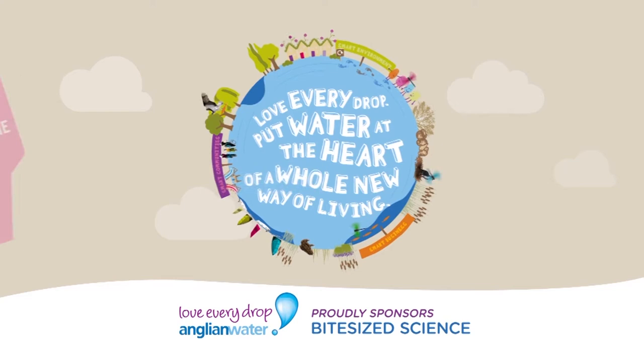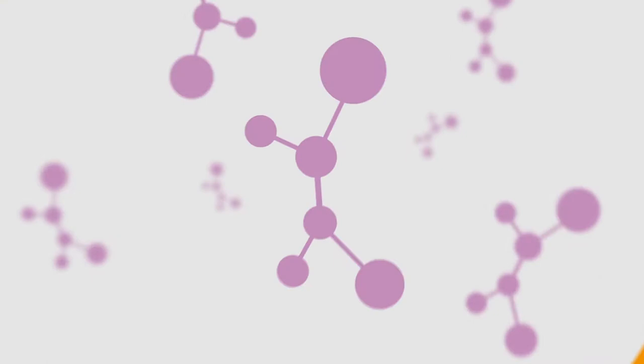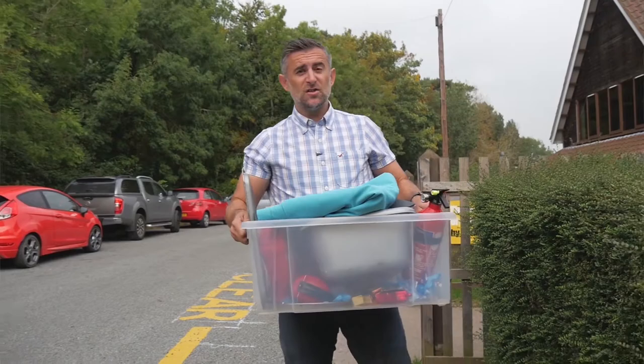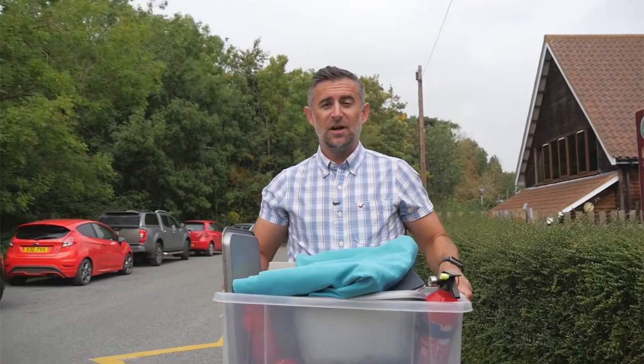Bitesize Science, sponsored by Anglian Water. Keeping ideas flowing. Science is boring — except when it isn't, as the children at Arbourworth Denton Primary School are about to find out.